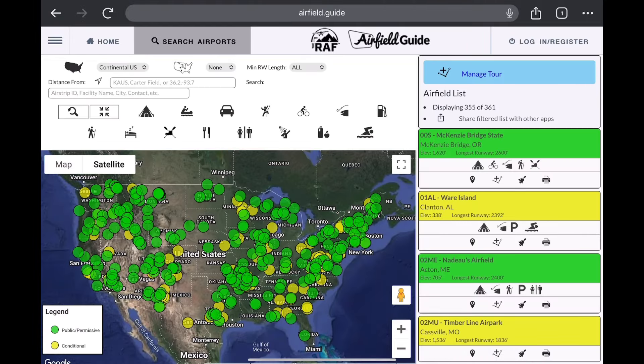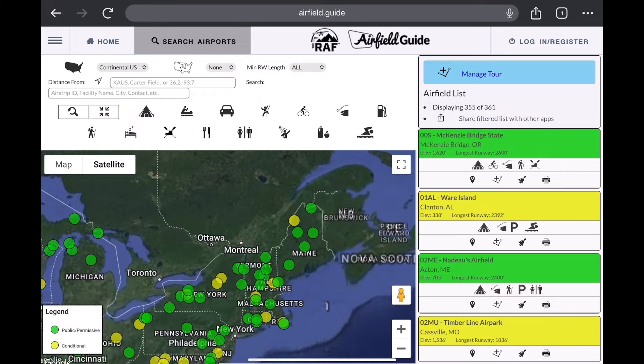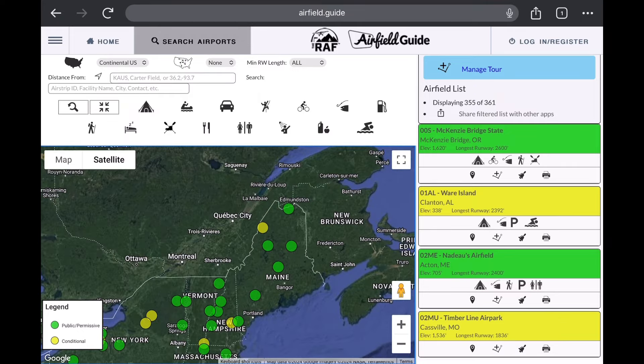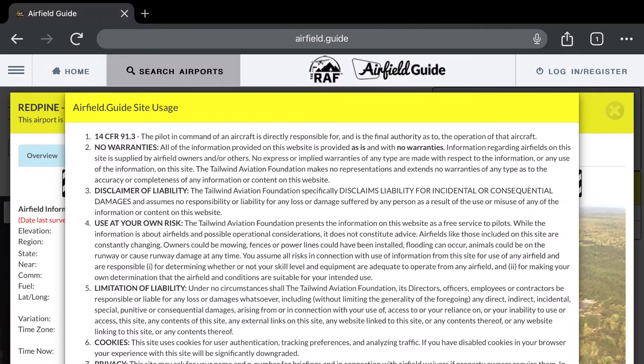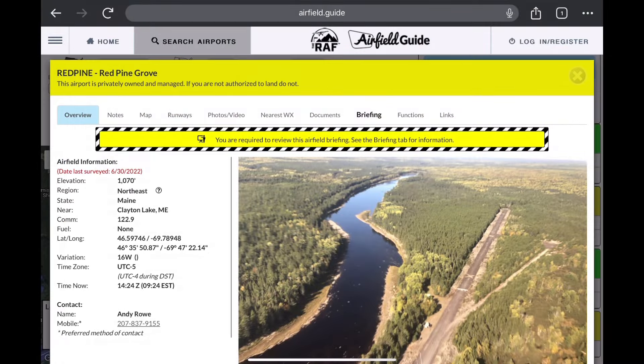When you click on it, it's going to bring up a map of the United States. You can zoom into Maine, and you'll see it there in yellow. Select the field, and a disclaimer is going to pop up that you need to acknowledge. When you make the acknowledgement, you'll go to the website, which has all kinds of information.